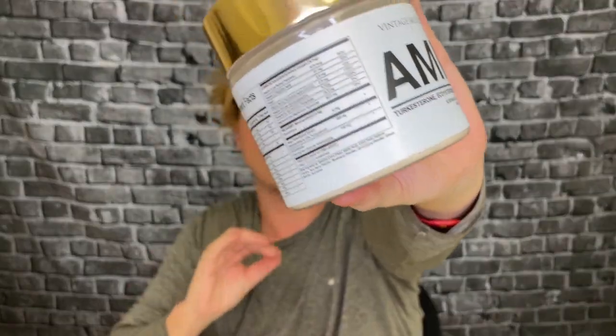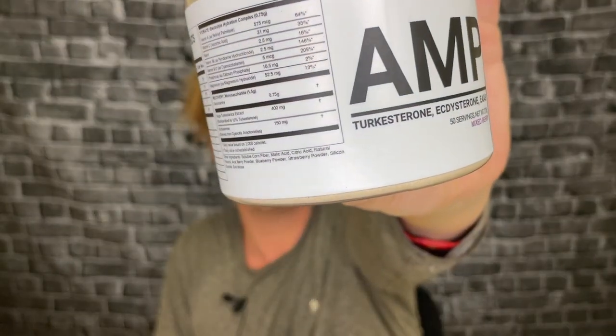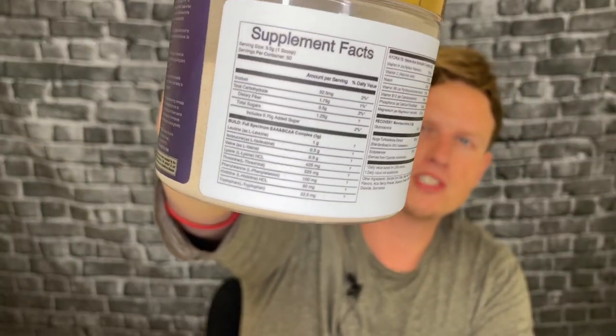I just want to stop and say something quickly — they use cyanocobalamin, and I have no idea why, because the better version of B12 is methylcobalamin. Cyanocobalamin will turn into a small amount of cyanide in your body. But don't worry — I've had this supplement plenty of times in the past. One thing I do like is it's only at 200%, whereas I've had cyanocobalamin at 1,000 to 2,000% before, and I've been fine.